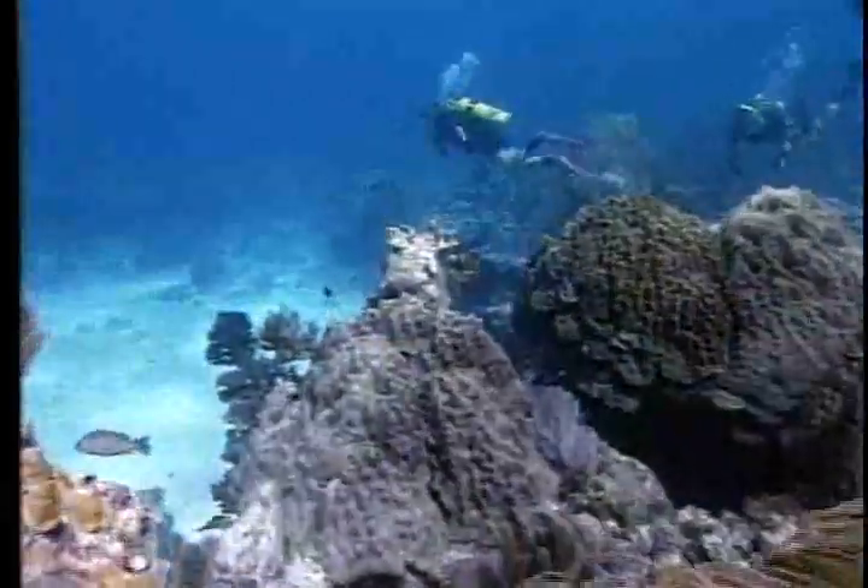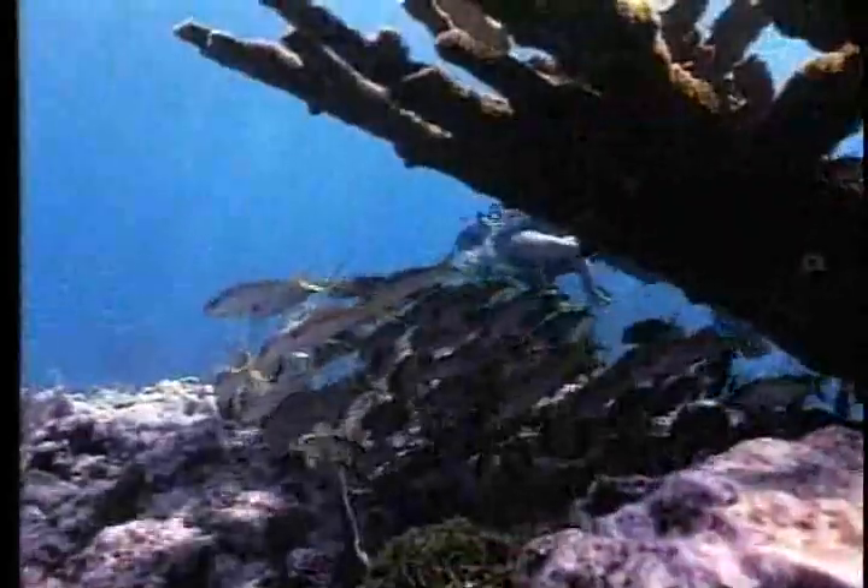One of the best ways to see the area's underwater splendor is to jump in. Diving really opens up this world. Getting a close-up look at this silent seascape full of colorful corals and swaying plants is a treat.